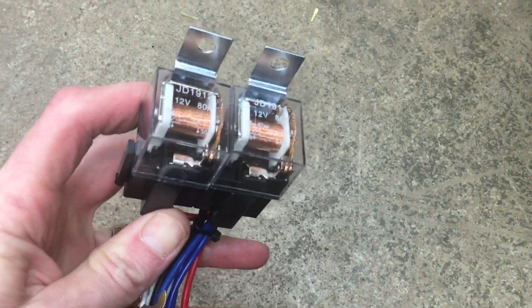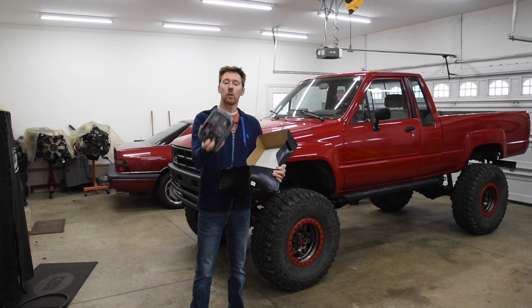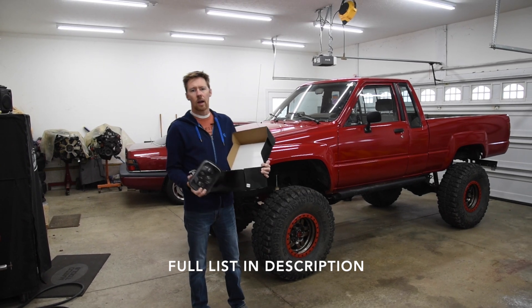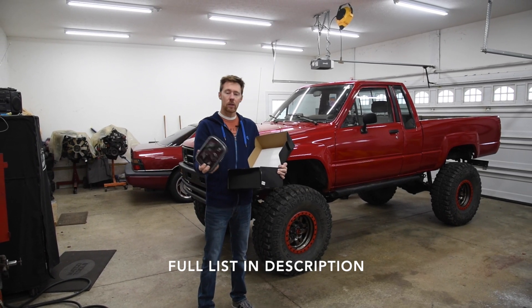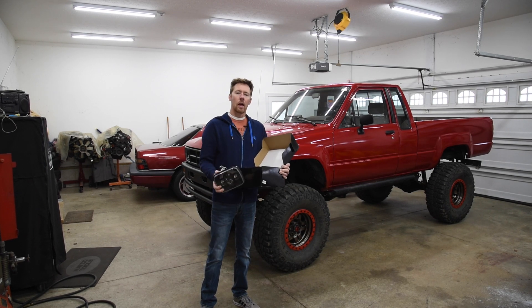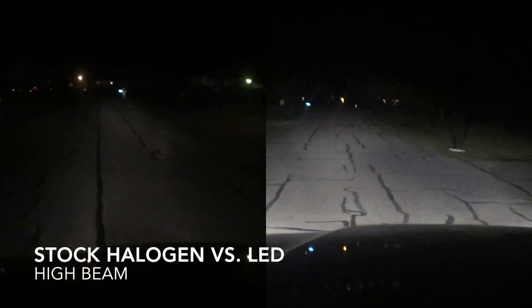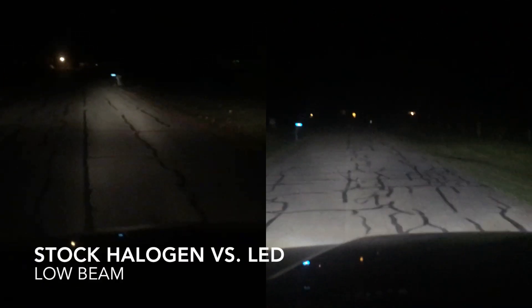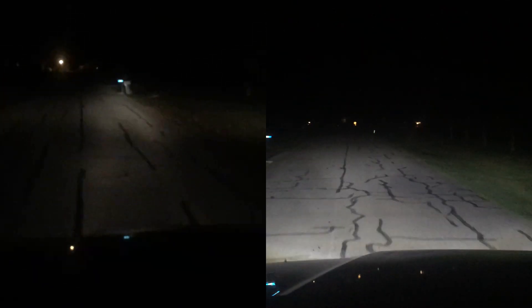I'll put a link in the description. There are also other vehicles out there that use these lights, such as Jeep Cherokees, and maybe some Chevy vans or work trucks. So do your research. This is a replacement for the five-by-seven sealed headlight, and they are very bright as you saw in the video.